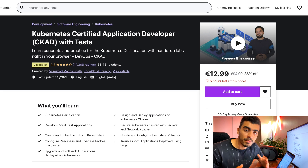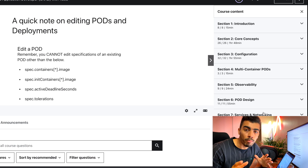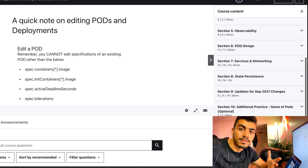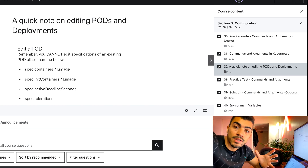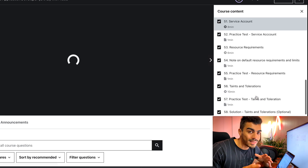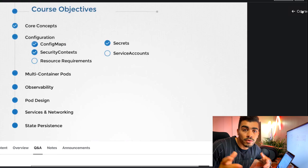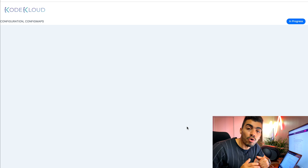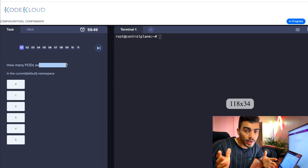The second course is by Mumshad Mannambeth on Udemy and is especially based on practice — lectures alone won't get you the certification. As you can see, there are seven sections aligned to match exactly the CKAD curriculum. Each section is made up of multiple short videos filled with animations and illustrations to ease and simplify the learning process. Practically after each video, you get a test with questions that you solve directly in your browser on an online Kubernetes cluster.